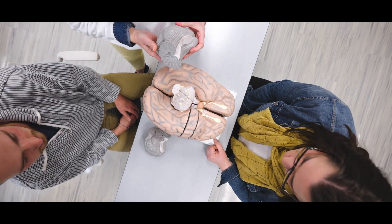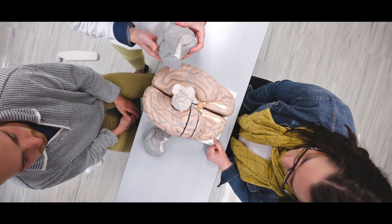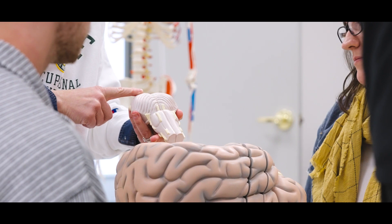I have grown immensely as a student and also as a practitioner in training. I've had to learn how to study in completely different ways. I knew the program was unique because it offered experiential learning opportunities like the cadaver lab and our brain lab that are hands-on.